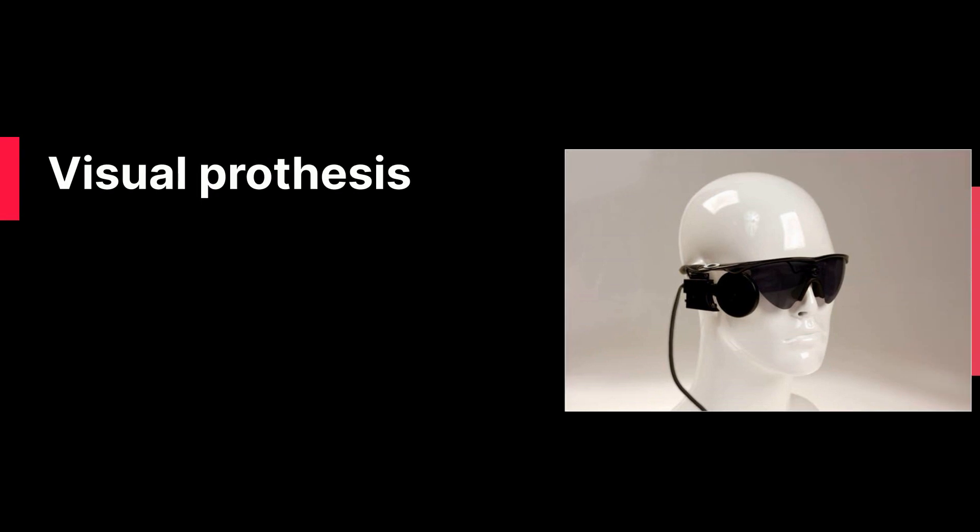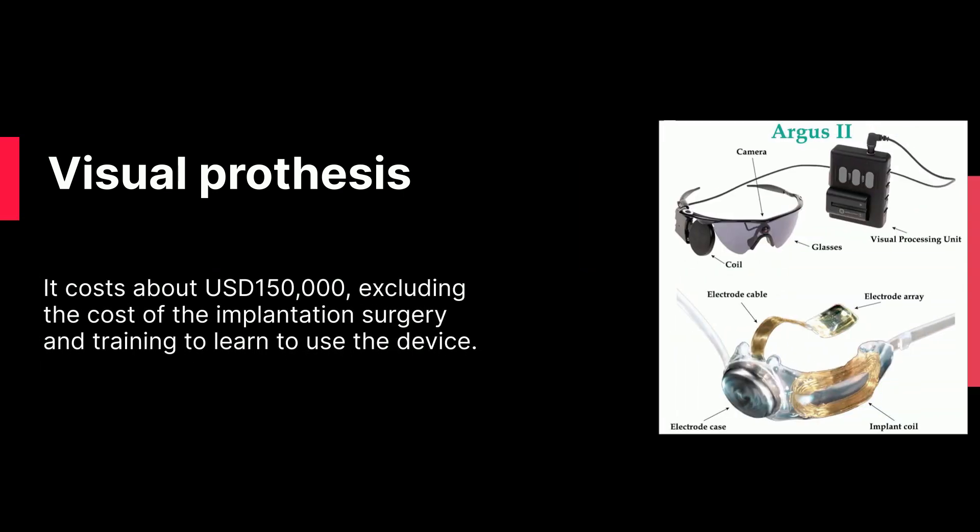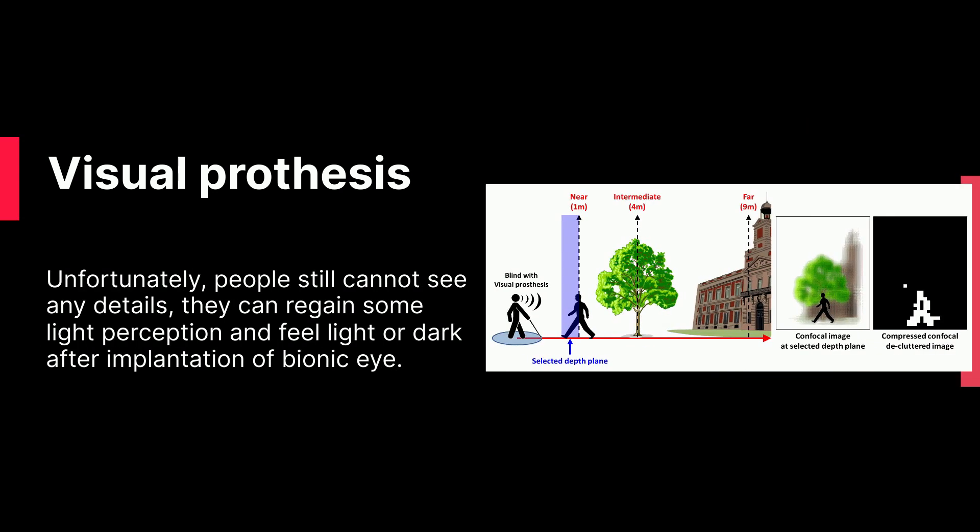Visual Prosthesis, also known as Bionic Eye, is the only surgically implantable device currently available for RP patients who have no light perception. It costs about US$150,000, excluding the cost of the implantation surgery and training to learn to use the device. Unfortunately, people still cannot see any details — they can only regain some light perception and sense light or dark after implantation of the Bionic Eye.